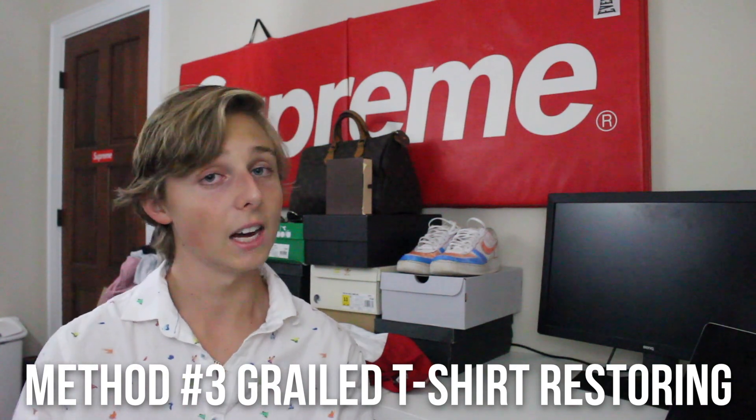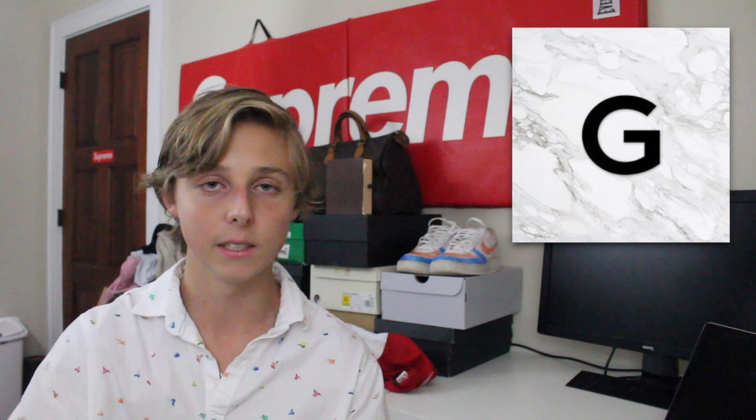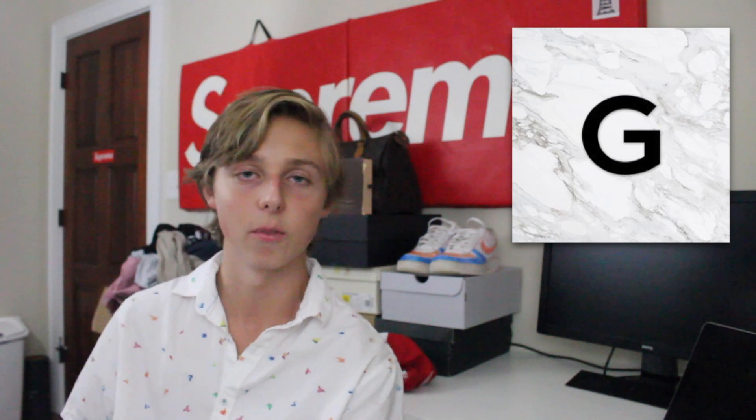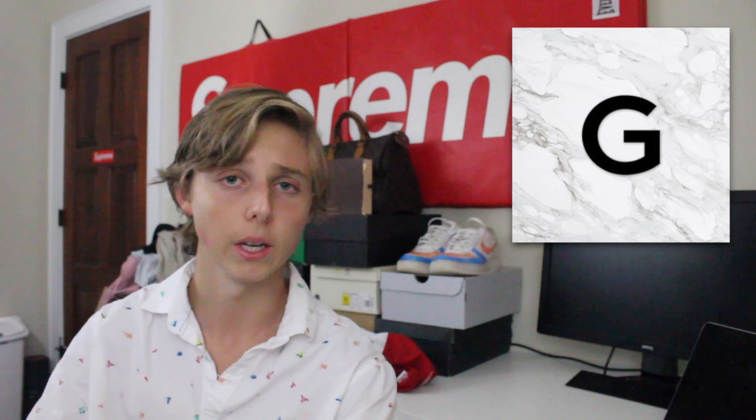This is a method right here — the Grailed t-shirt method. This one made me like $200. Basically I found a bunch of t-shirts on Grailed, offered people really low prices because they were low-condition shirts that needed restoring. I got them really cheap, cleaned them up, and flipped them. I also have five more t-shirts in good condition coming in that I'm about to make a few hundred bucks off because I got them for good deals. Legit check your stuff before buying too because there are fakes on Grailed.